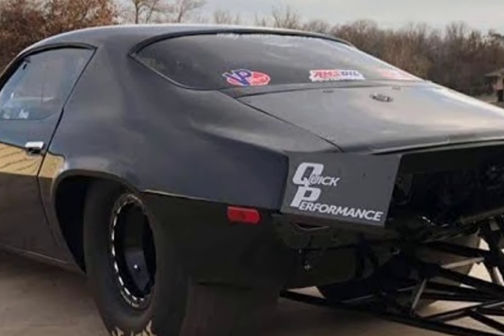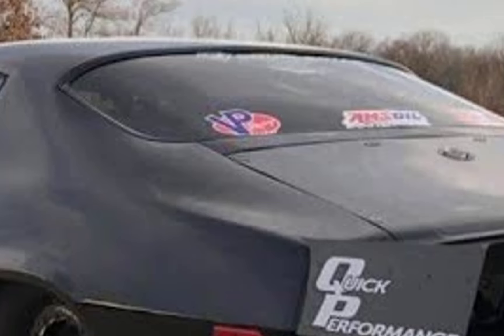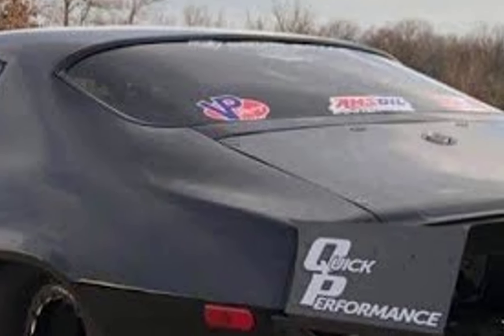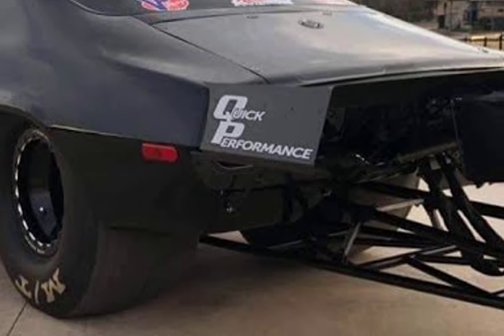But this new rebuild is going to be on a whole new level. Monza is ditching the twin-turbo for a Procharger setup. This is more than just a change of engine — it's a declaration of war.